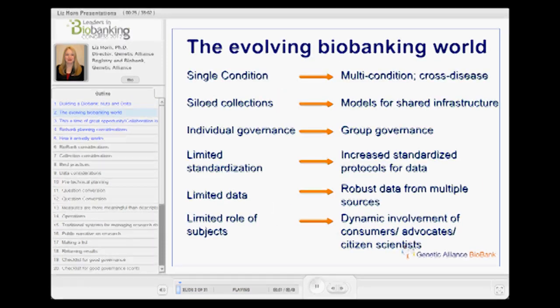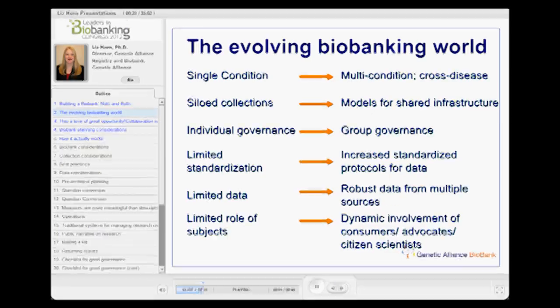One thing that's been happening over the past few years but is really coming to a head is that the biobanking world is evolving. We used to think about single-conditioned, siloed collections, individual governance, very limited standardization, limited data, and limited role of subjects.